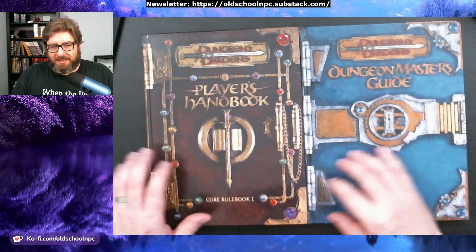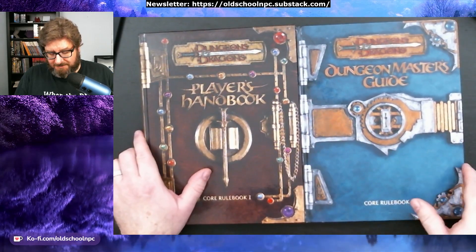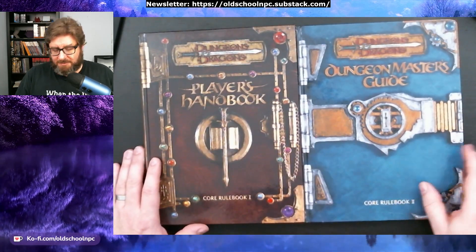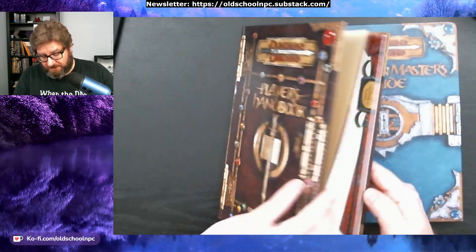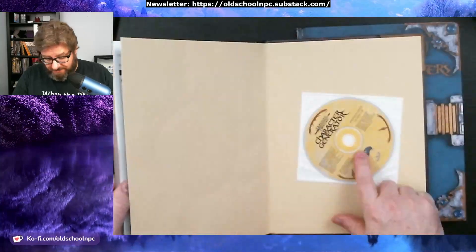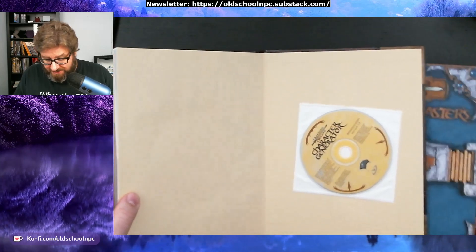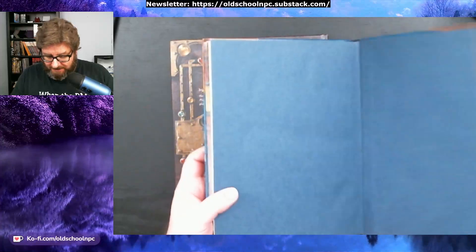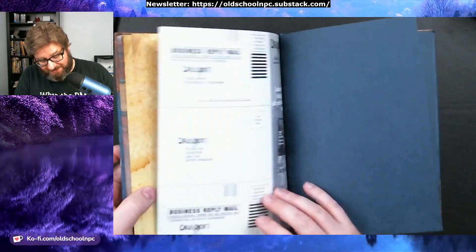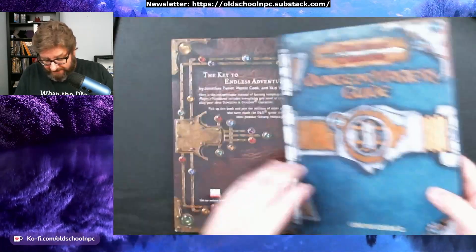At some point maybe I'll try to find an old boxed copy of BCMI and stuff like that, but I'm okay just having the PDFs of those. I have the Advanced D&D First Edition physical books. These are in excellent condition — they even have coupons for Dragon Magazine. And this one has a CD, completely unopened, not even touched. I won't be touching it because it probably wouldn't work on a modern system. This one also just has coupons for Dragon Magazine, but they are in excellent condition.